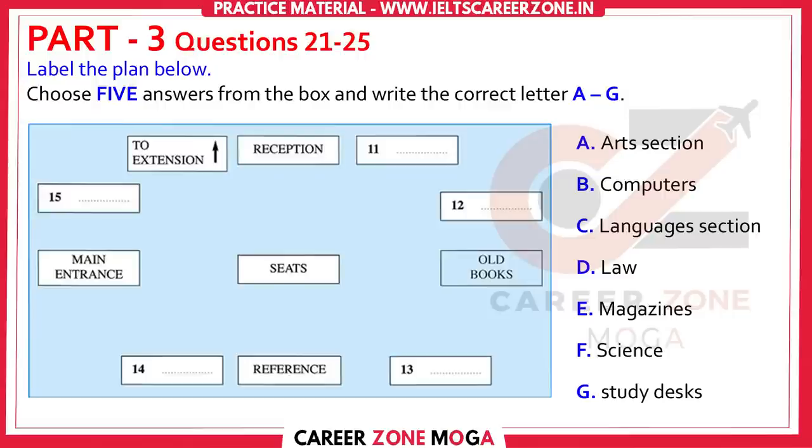Then there's the reference section, where you can look up the files. Then, as we come back to the main entrance, is the next section, where we used to have the languages. It got very busy and noisy, so when we moved everything around, we decided to put the law books here. Also, because it's a smaller section, it fits quite well here.